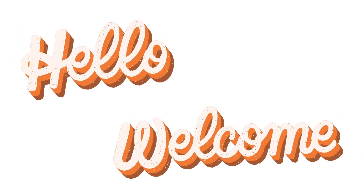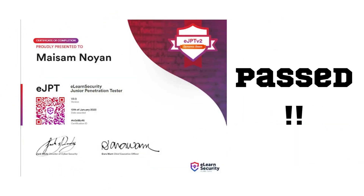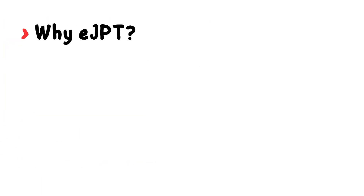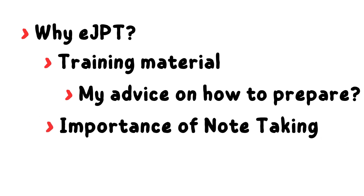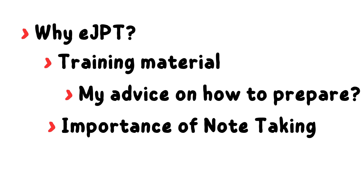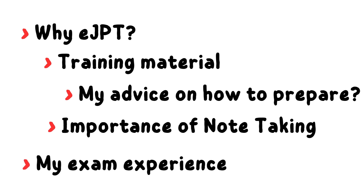Hello everyone and welcome to this video. I successfully passed the eLearnSecurity Junior Penetration Tester version 2, or the eJPT v2 exam, on January 10th of 2023. In this video I would like to share my experience taking this certification, how to prepare, and some tips and tricks for those who want to take it. I will talk about why I chose eJPT, the training materials, my advice on how to prepare, note-taking before and during the exam, and finally my experience with the eJPT exam.